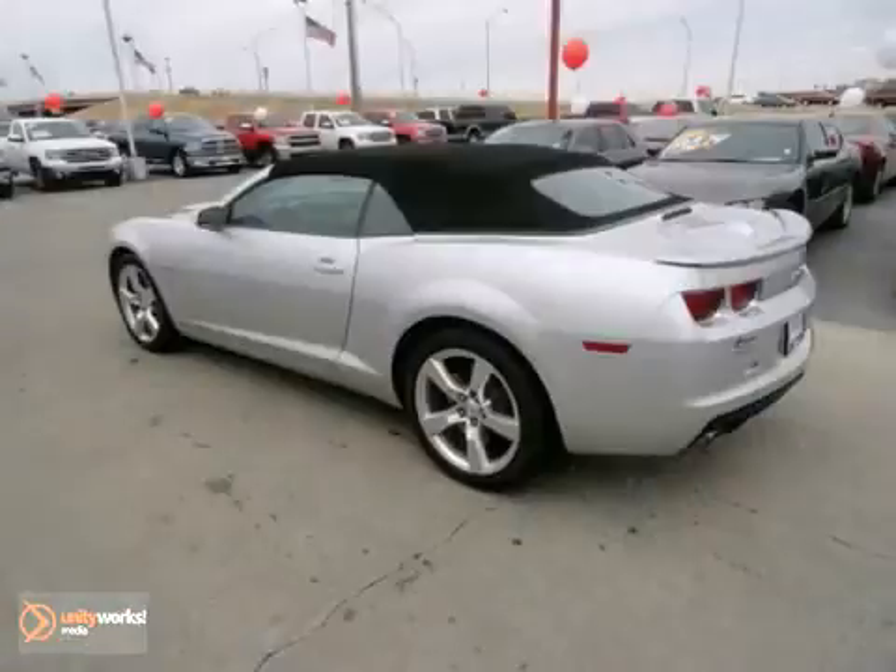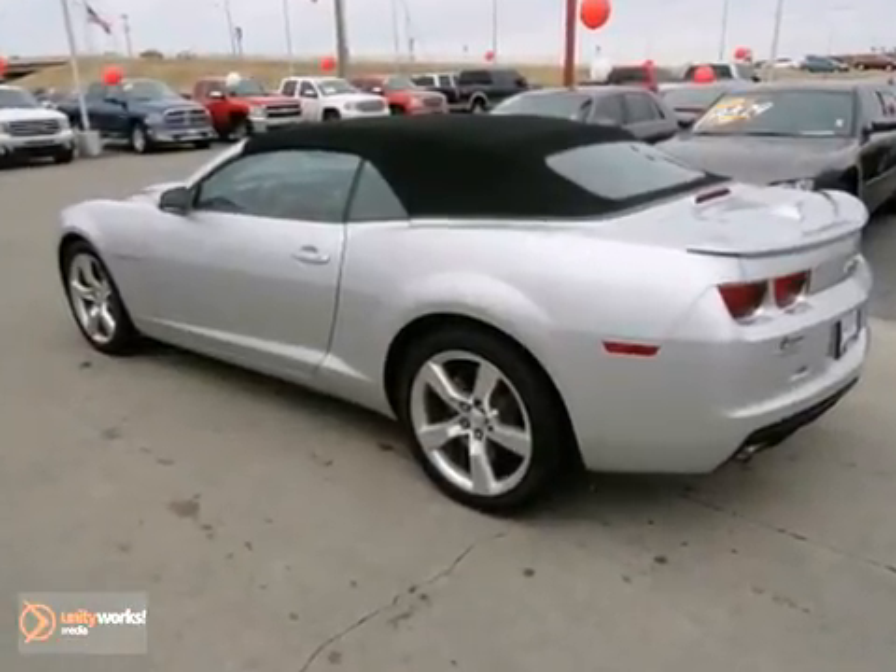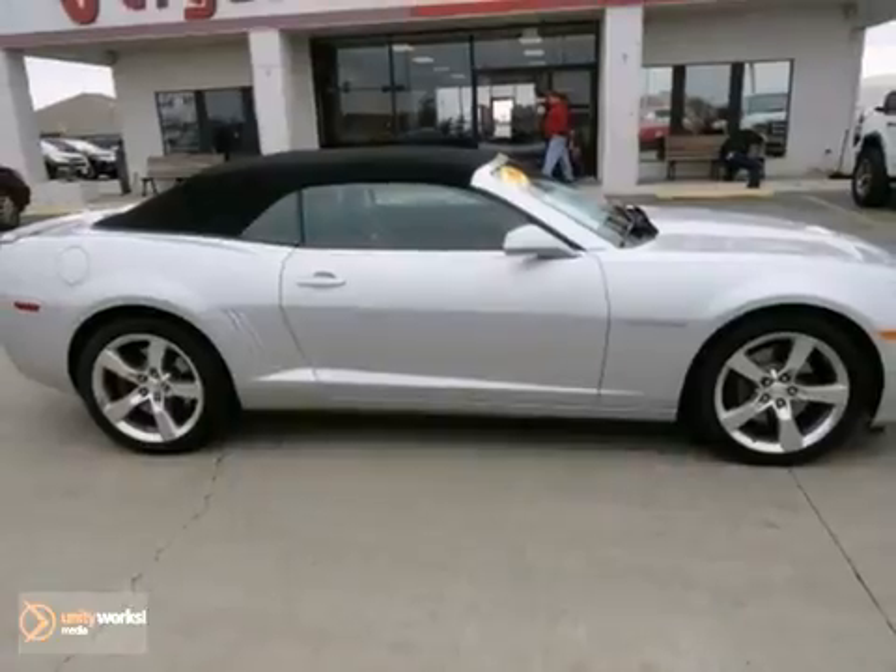Come on out and test drive the Chevrolet Camaro 2SS today. You will be excited to get into this one.